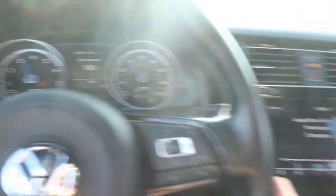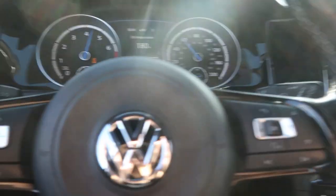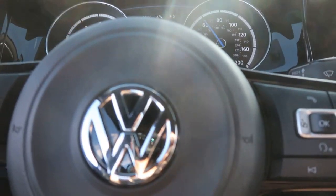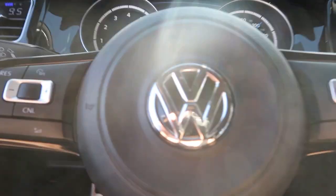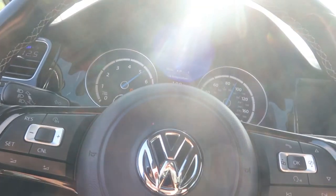I should probably do more videos like this but I don't normally drive around with the windows down. This car pops all the time — I love this car. Sorry about the wind noise.